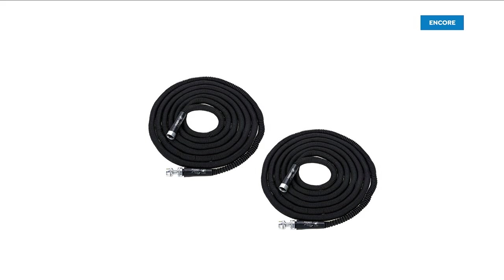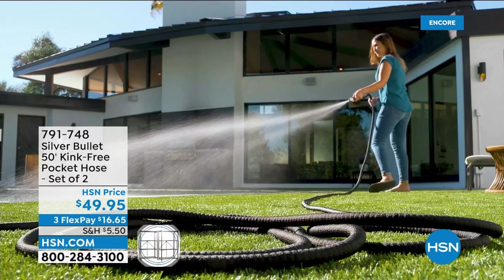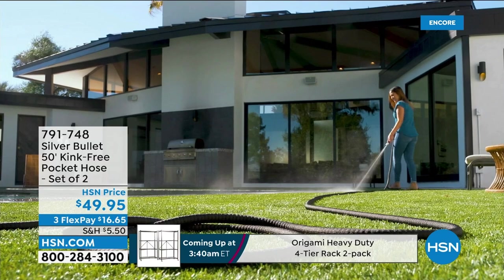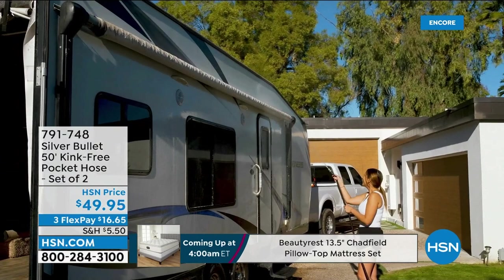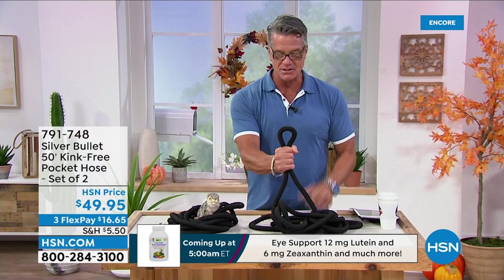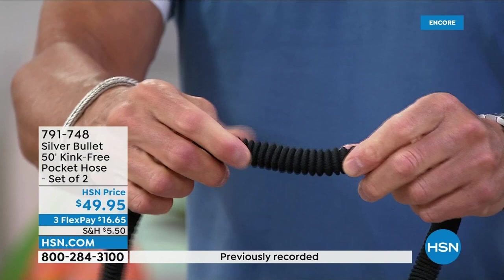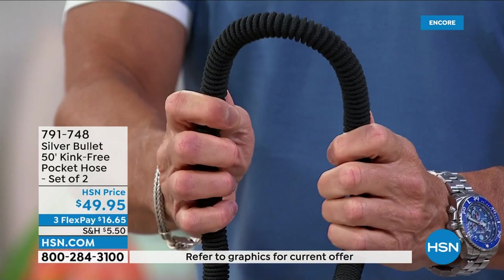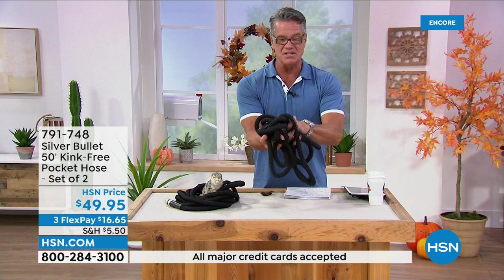We offer garden hoses throughout our gardening season, but a lot of you need one for fall — so how about if we give you two? Out of all the hoses I offer you, this is the best deal: a hundred feet of hose for $49.95. We're giving you two 50-foot kink-free hoses called the Silver Bullet. They call it that because it has a bullet shell outer casing — virtually indestructible, it won't kink. It never gets memory points, and it stretches.